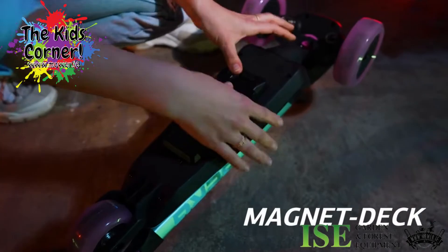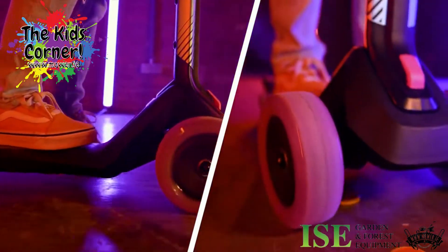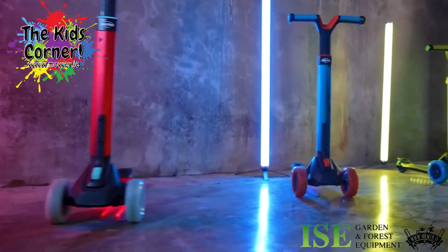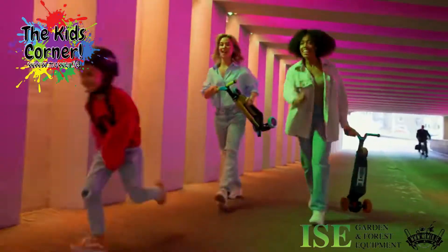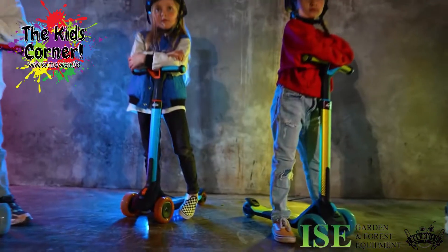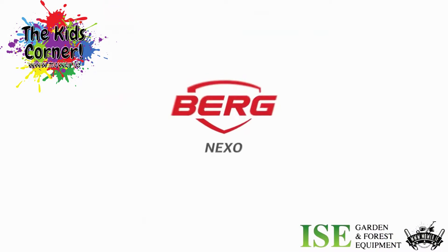The magnetic deck with collector coins is an extra module for even more fun. Choose your model from one of the 16 versions of the Nexo from Berg.